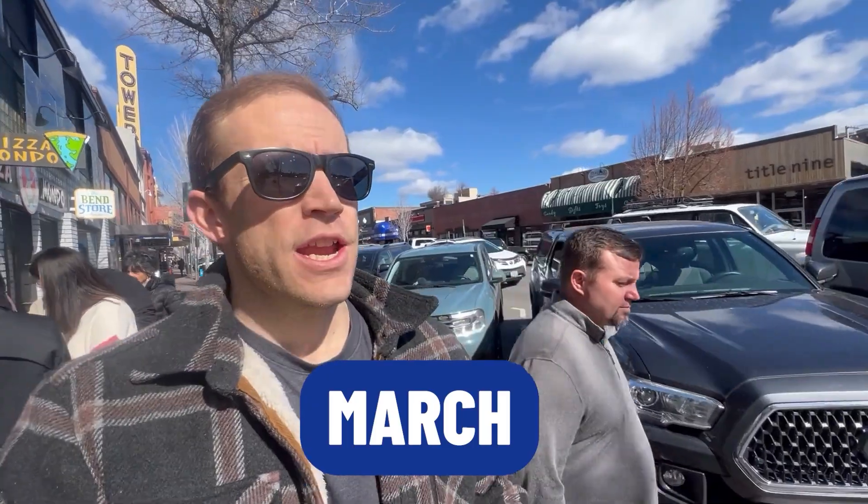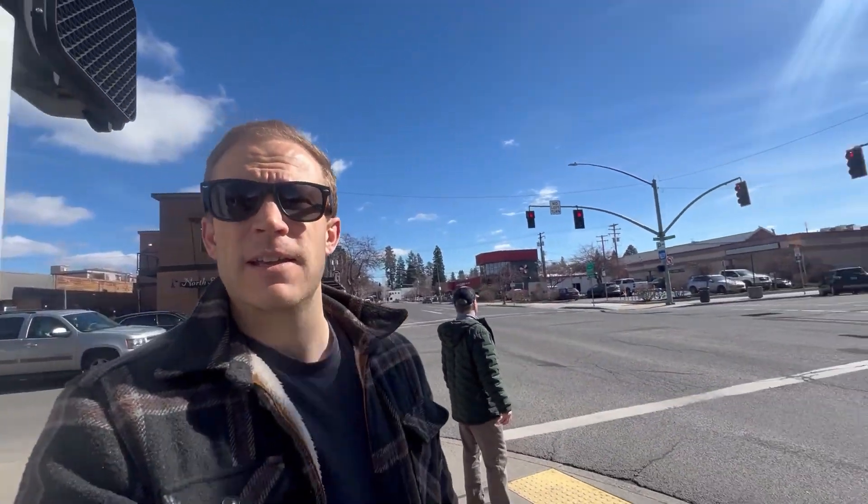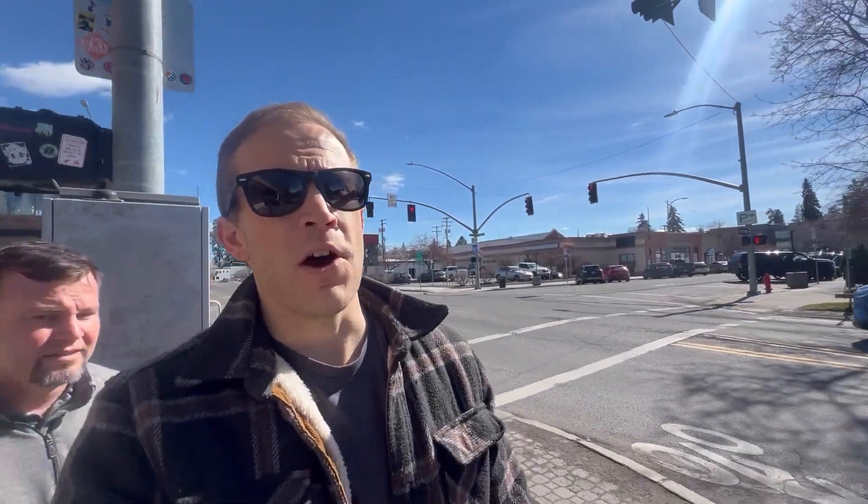Right now we're in the middle of March, giving you a feel for what downtown Bend is like on a Wednesday afternoon at 2 o'clock. There are just cars parked everywhere and stuff going on constantly. Let's walk over here to the right a little bit and show you Drake Park.